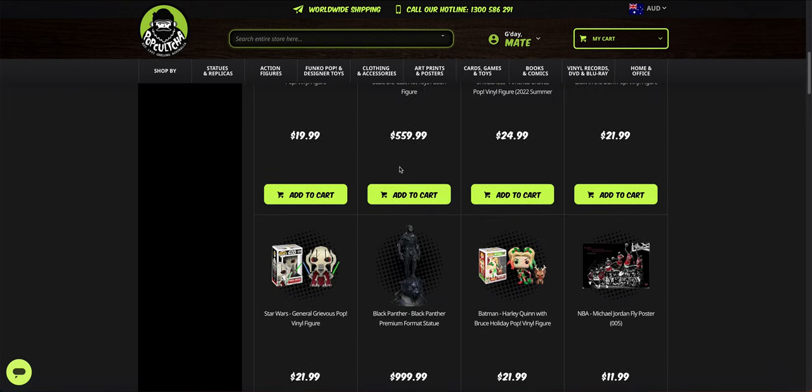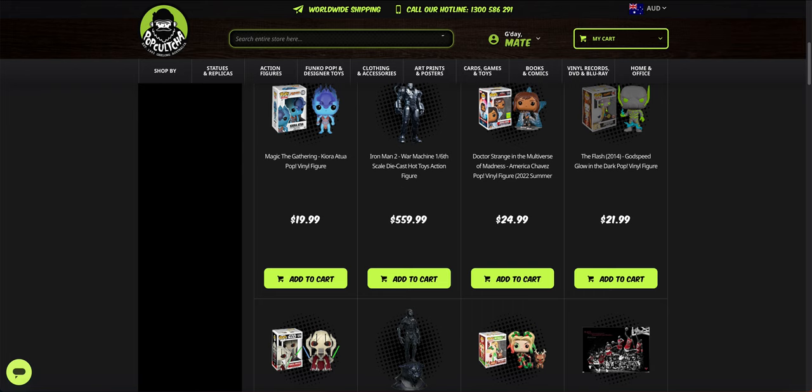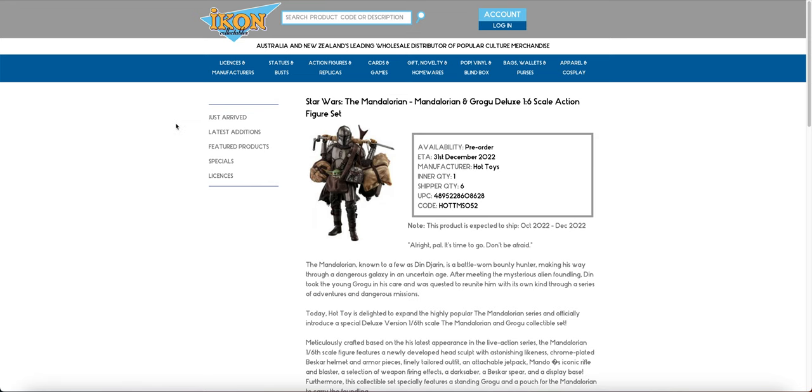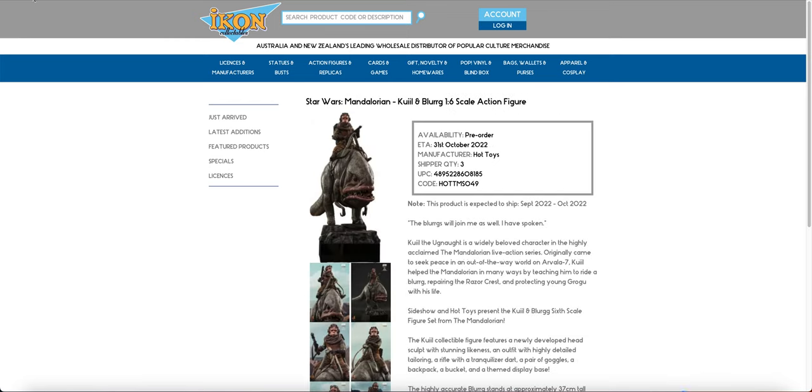At the moment these are the only two items to come up on the Pop Culture just arrived section, and this Mando and I think one of the other Iron Man figures is the only item to come up on the icon with a quantity update. But we are expecting a lot of these to have their quantities updated soon.